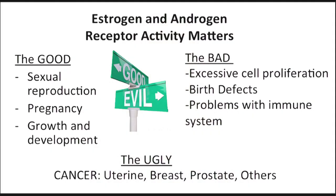So you may be wondering why is this important? Why does this even matter? Estrogens and androgens are normally associated with sexual reproduction, pregnancy, growth and development. And so when there are abnormal hormone levels circulating in your body, this is bad and it can result in excessive cell proliferation, birth defects and problems with your immune system.